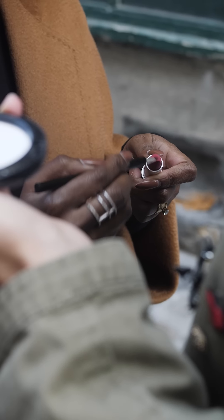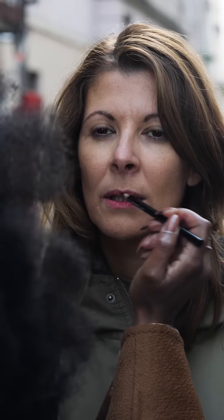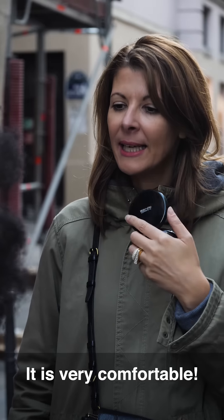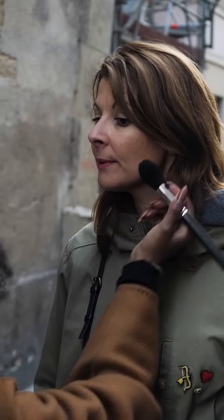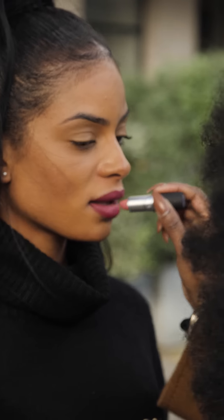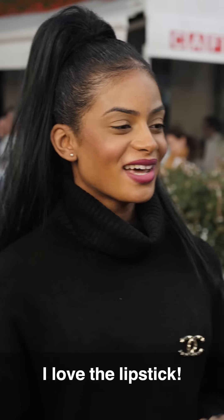It goes on sheer and then you can build the color, so it gives you a very nice soft appearance — a kissed-on look for the lips. It's a little bit of color, it's natural. Just applying a bit of a different shade on the inside of the lip makes the lips look super full.